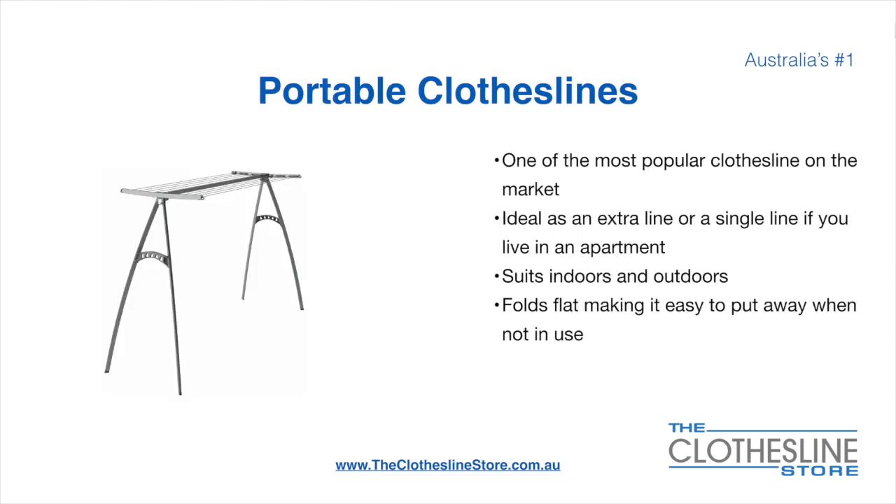Portable clotheslines are one of the most popular clotheslines on the market today. They're ideal as an extra line, or as a single line in your apartment. They do suit indoor and outdoor use. They also fold flat, making it easy to put away when not being used.